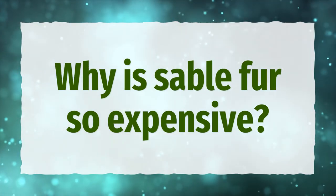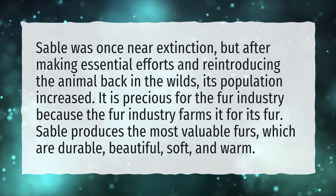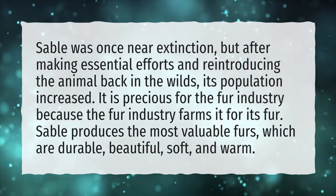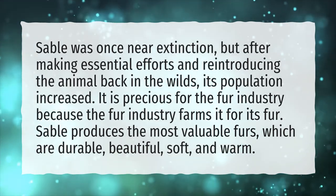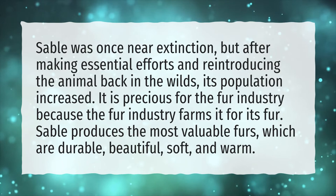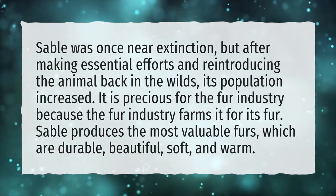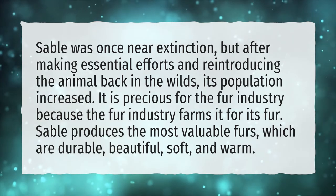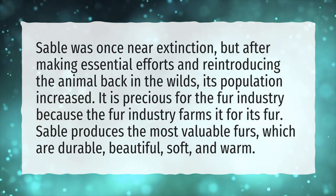Why is Sable Fur so expensive? Sable was once near extinction, but after making essential efforts and reintroducing the animal back in the wilds, its population increased. It is precious for the fur industry because the fur industry farms it for its fur. Sable produces the most valuable furs, which are durable, beautiful, soft and warm.